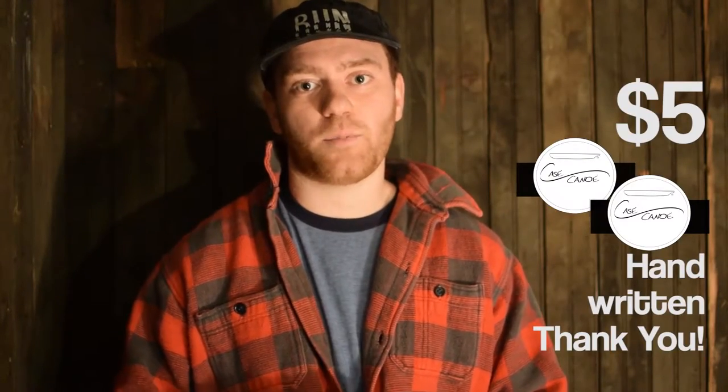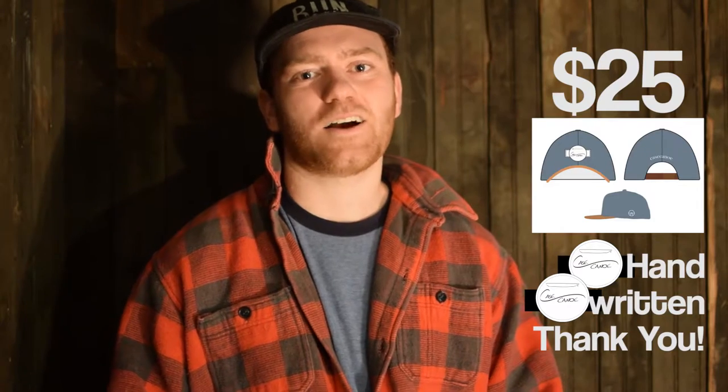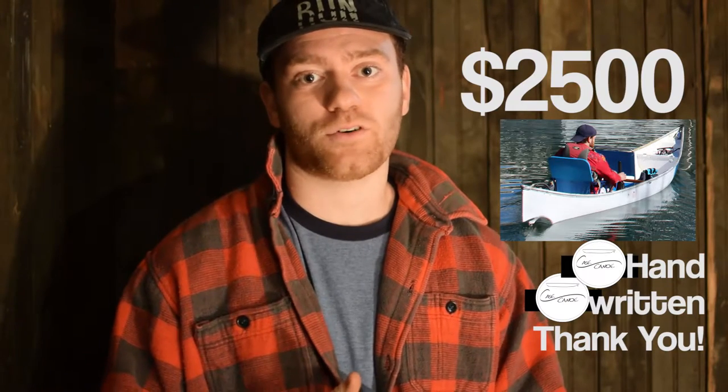Here's how you can help on Kickstarter. For $5, you'll get a couple of Case Canoe stickers and a handwritten thank you note. For $25, you'll get a Case Canoe hat, a couple of stickers, and a handwritten thank you note. For $2,500, you'll be one of the first in the world to own a Case Canoe.